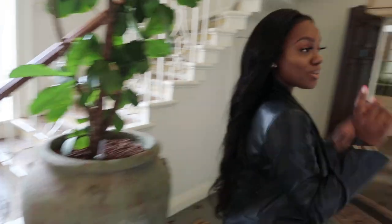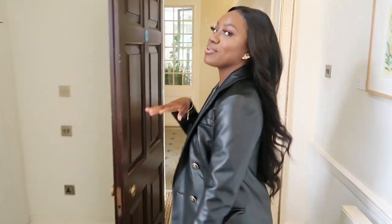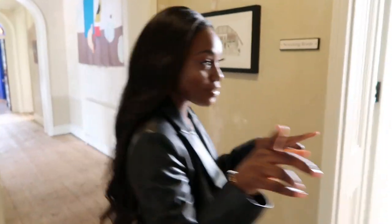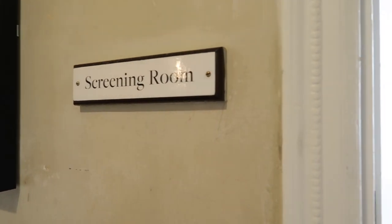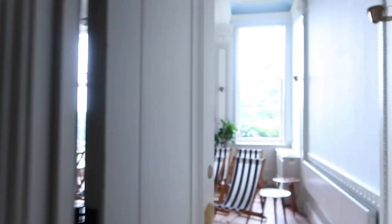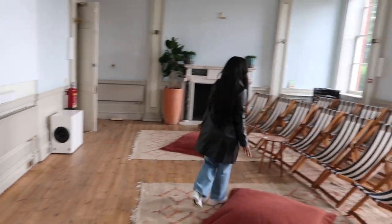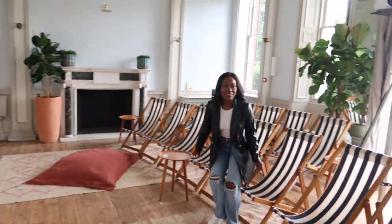Down here there is a really cool surprise. Oh my god — first of all, there is the screening room! You guys, you can literally sit on the floor. I love these deck chairs.